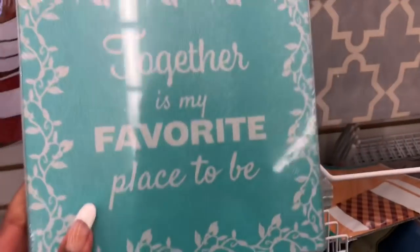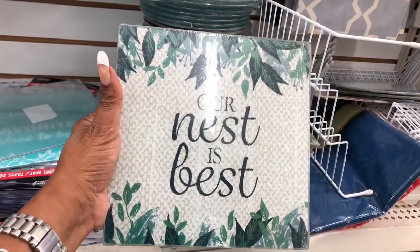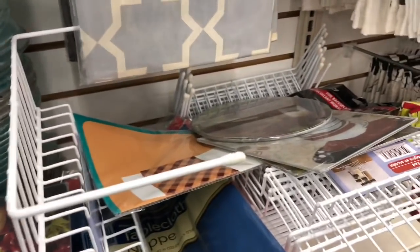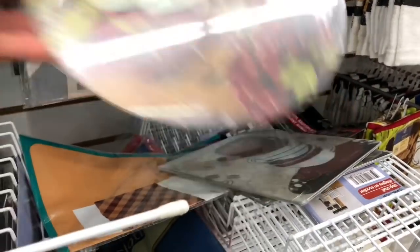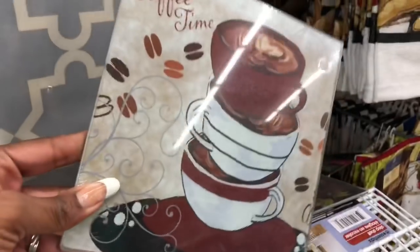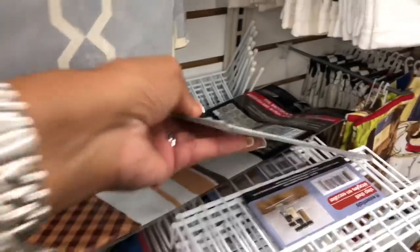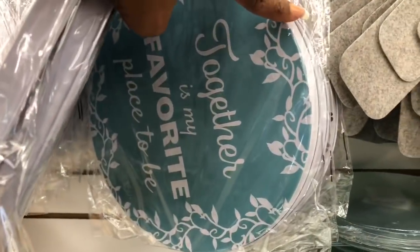Cutting boards look new — there's 'Together Is My Favorite Place,' 'Our Nest Is Best' in square and circle, a wine and grapes one, and a 'Coffee Time' one that would be cute for a coffee bar. They also have new burner covers to match — they have Coffee Time, Together Is My Favorite Place, the rooster, and the wine.